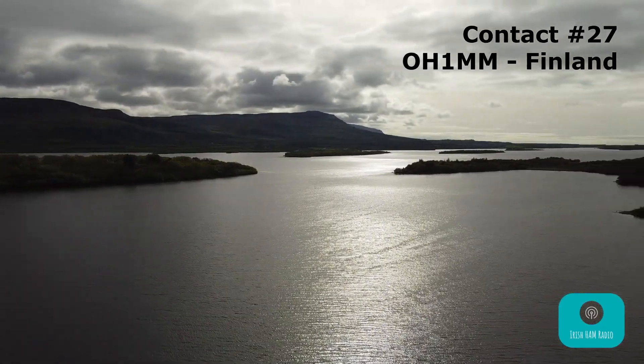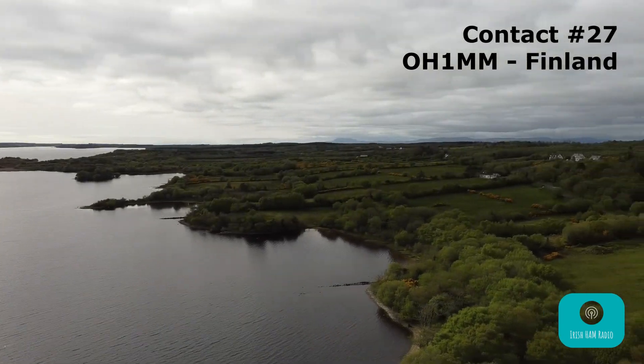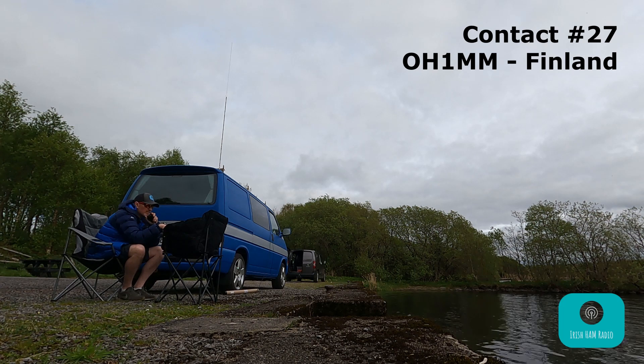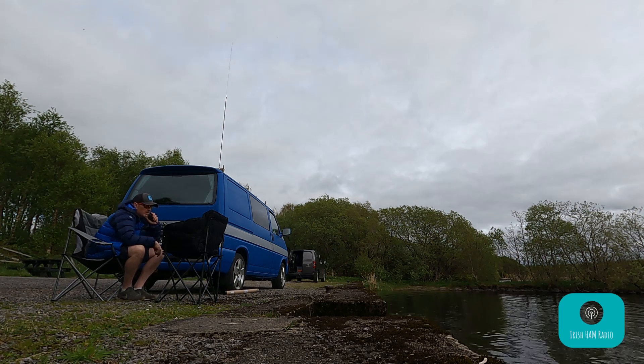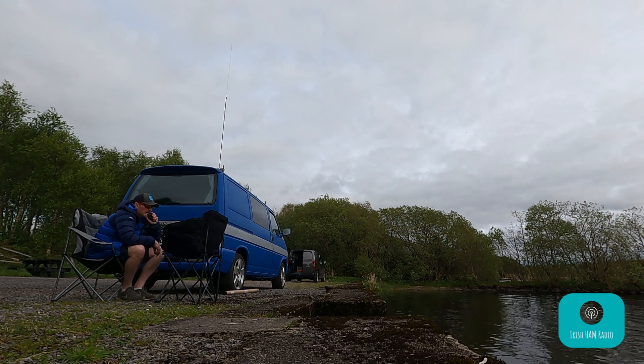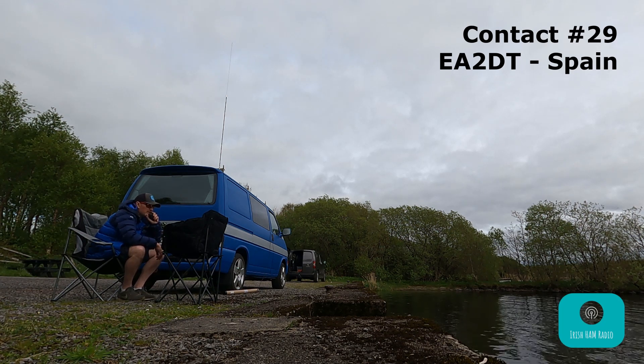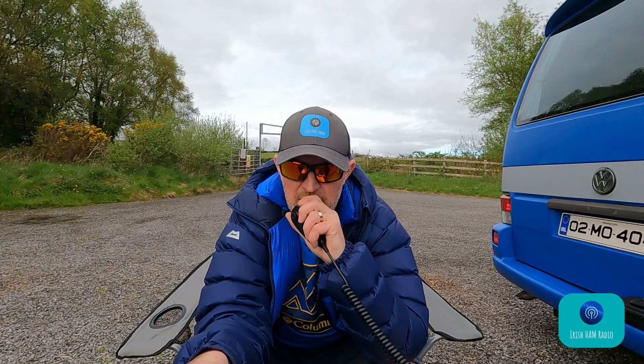Oscar Hotel 1 Mike Mike, you're 5 and 9, lovely and loud there today, Passy — nice to work you again, over. Roger, hello, good afternoon, 5 and 9, 59 also here, thank you, 44. Brilliant, lovely signal there coming from Finland, 73s and 44s Passy. I'd just like to do a call for portable only — portable or mobile only, please, go ahead. No portable there. I hear Manuel though — go ahead Manuel. QSL Manuel, thanks very much for the chase. You're 5 and 9, Manuel, 73s and 44s.